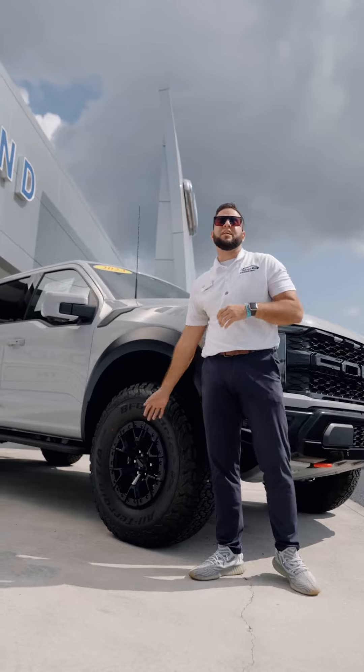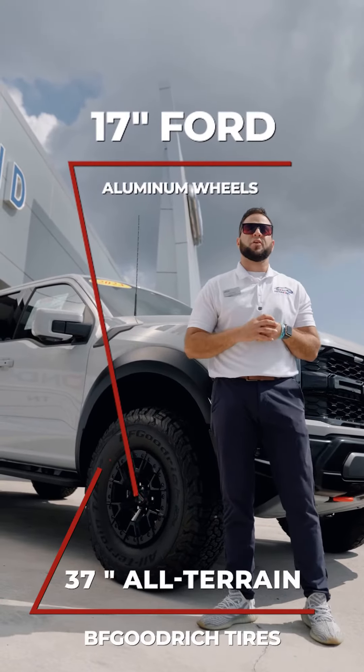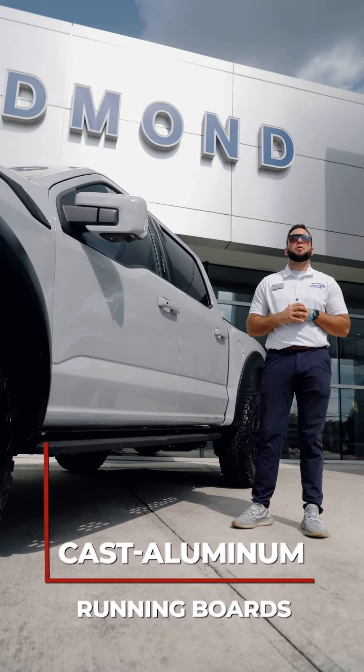You're going to get the 17-inch forged aluminum wheels and 37-inch BF Goodrich all-terrain tires. With this particular model, you're going to get the cast aluminum running boards. You're also going to get rigid fog lamps.